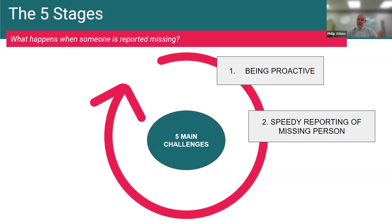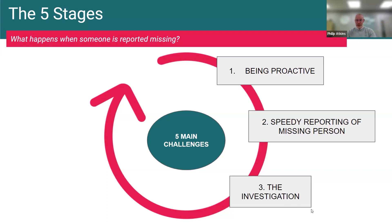The second stage is speedy reporting of a missing person. This is really interesting — the police think it's because of television that a lot of people think you have to wait 24 hours or 12 hours before you can report somebody missing. That is simply not the case. The guidance from Thames Valley Police's missing persons team is: as soon as you think somebody's missing or they're not where they should be, pick up the phone and report them straight away. They would much rather find somebody 10 to 15 minutes around the corner — there's a bigger window if someone has traveled further and potentially put themselves at risk.